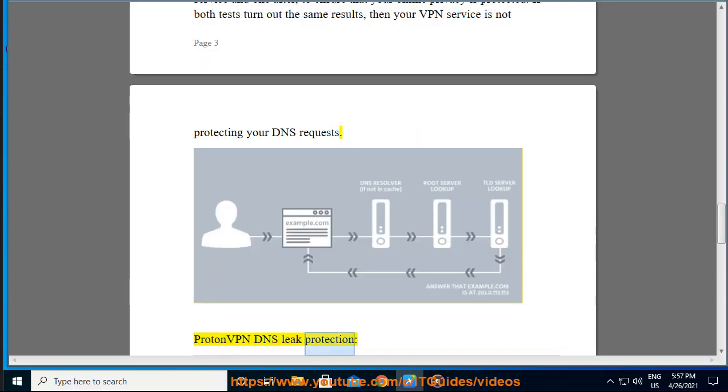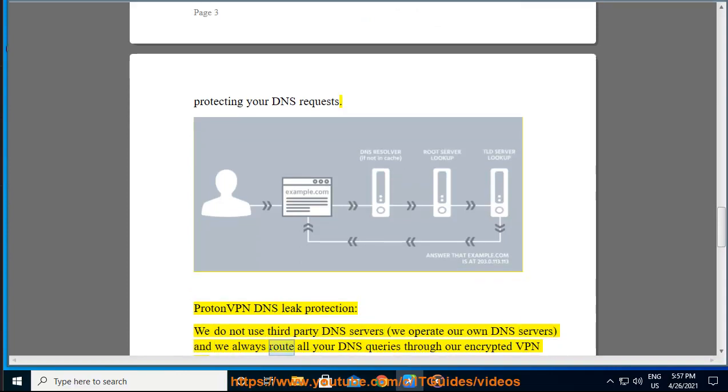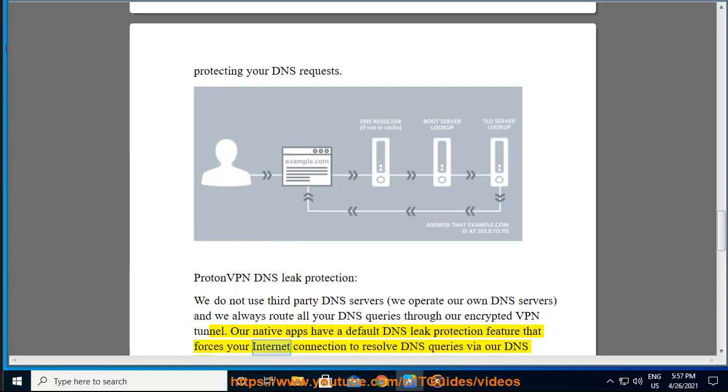ProtonVPN DNS Leak Protection. We do not use third-party DNS servers; we operate our own DNS servers, and we always route all your DNS queries through our encrypted VPN tunnel. Our native apps have a default DNS leak protection feature that forces your internet connection to resolve DNS queries via our DNS servers.